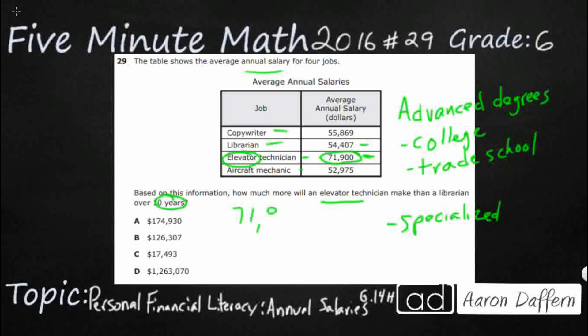71,900 minus 54,407. We do have to subtract across zeros, but we're in 6th grade so it shouldn't be too difficult. We can't borrow from the tens place for the ones place — we have to go all the way over to the hundreds place. So I'm going to take 100, leaving 8. That 100 breaks up into 10 tens, because 10 tens make 100. Now I take one of those tens, leaving 9 tens, and I've got 10 ones. So 10 minus 7 is 3, 9 minus 0 is 9, 8 minus 4 is 4.